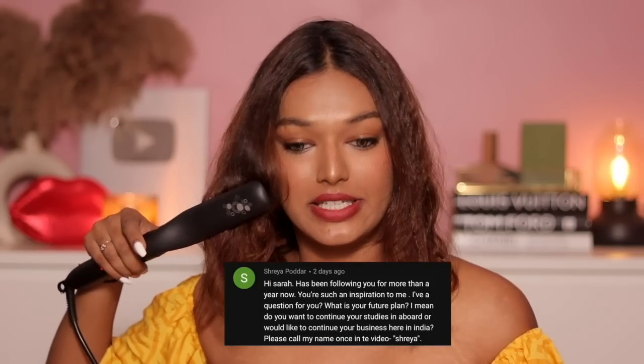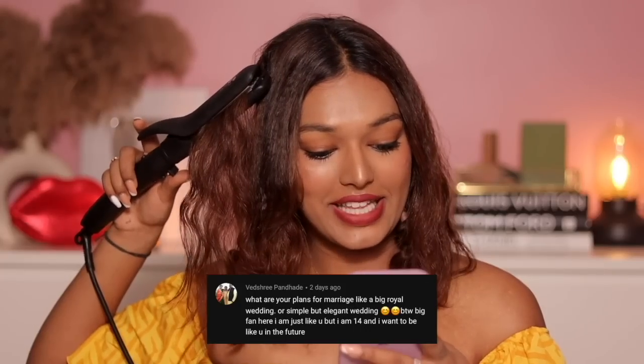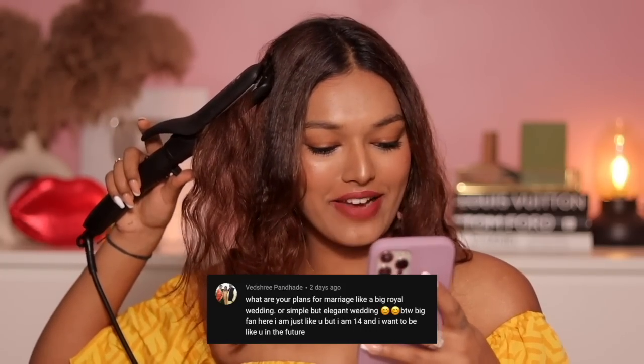Shreya asks a similar question: do I plan to go abroad or continue business in India? No, I don't plan to go abroad — I do want to travel a lot, because you learn so much when you travel the world and meet new people. But I no longer see myself going abroad to study and settle there. That used to be a dream of mine, but I've chosen to be here in India, do my business, stay with my family, and make a change here on a much larger scale.